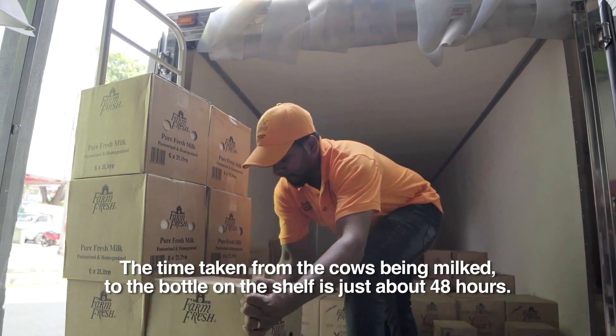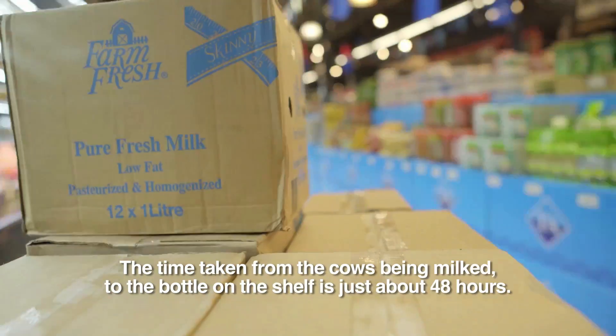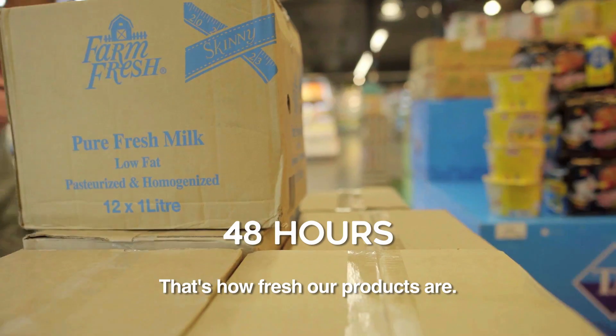The time taken from the cows being milked to the bottle on the shelf is just about 48 hours. That's how fresh our products are.